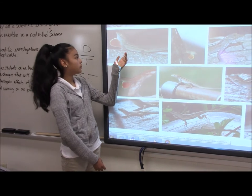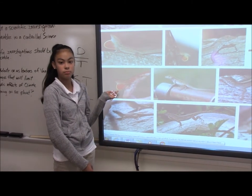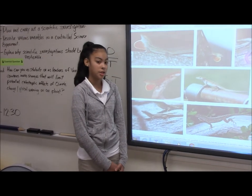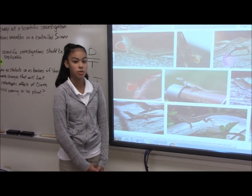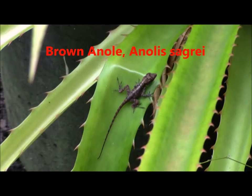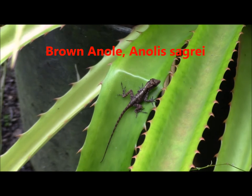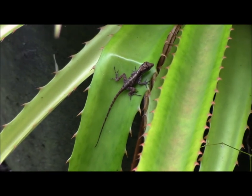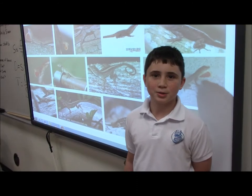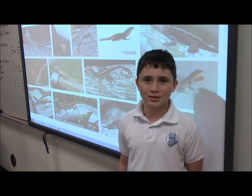We have seen this type of lizard exclusively, which is a brown anole. This is a male brown anole, and here it is showing its dewlap. We have seen a small number of them at each of the three sites, and they are mostly all juvenile.